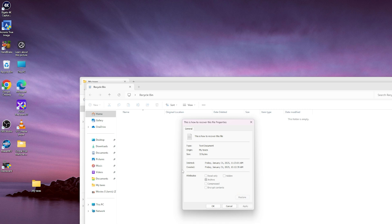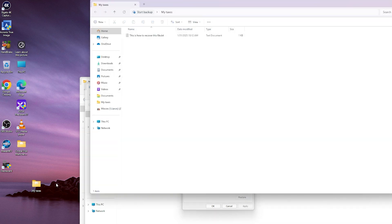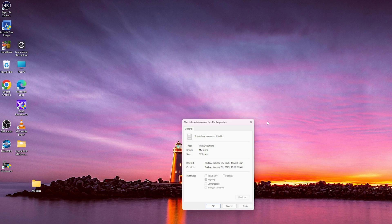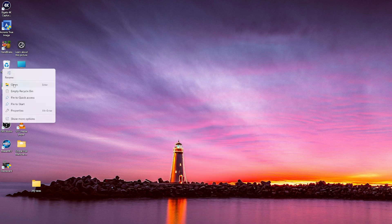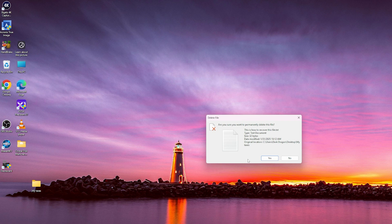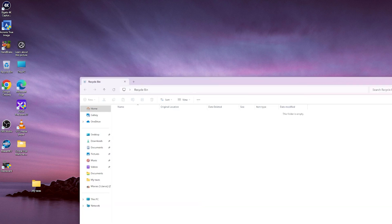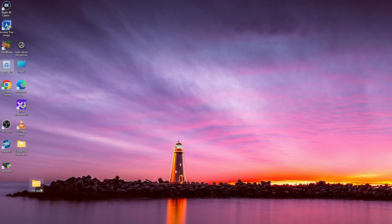We do a restore and it goes right back — now it's in here again. So we're going to delete it out of here, and we are also going to empty the recycle bin. Now if we open the recycle bin, there's nothing in there. We can't restore anything.